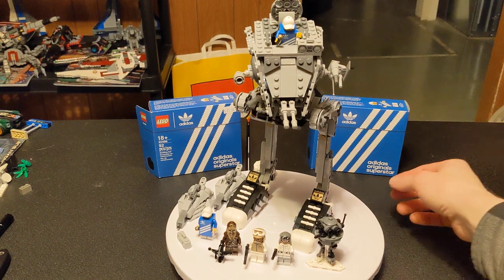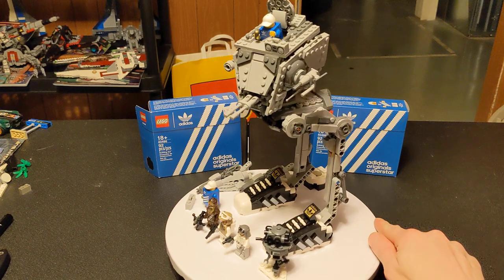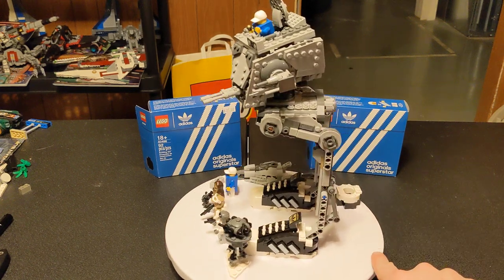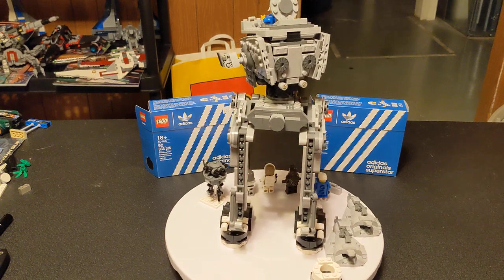Hello everybody, welcome back to the channel. Glad to have you here again, as always. We got something a little interesting today. It's technically a mock, but also not a mock. It's three sets put together, but it's also only two sets put together.